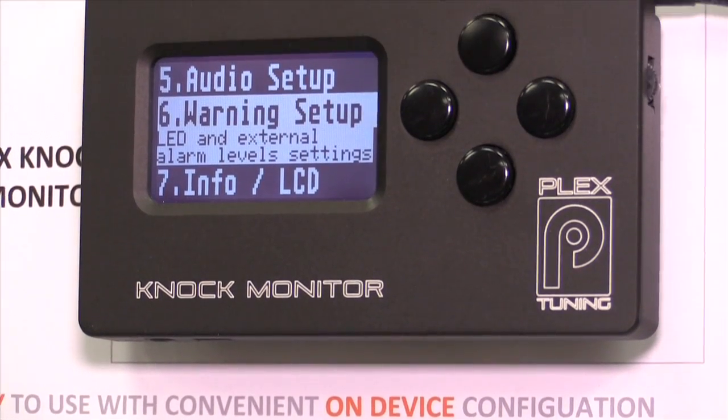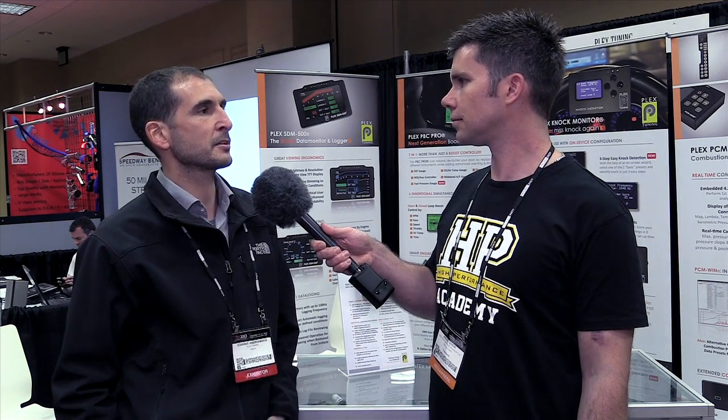It's a very well-thought-out product with a huge amount of features and it still seems relatively easy for the end user to configure. There are two presets that allow you to get into actual knock detection in three steps — three button clicks and you are detecting knock. You can use the presets at the beginning and then, as you get familiar with the device's capabilities, go into the full menu and adjust settings further.